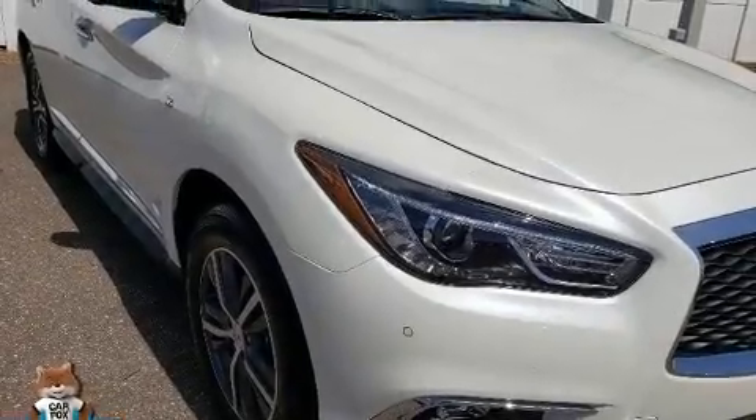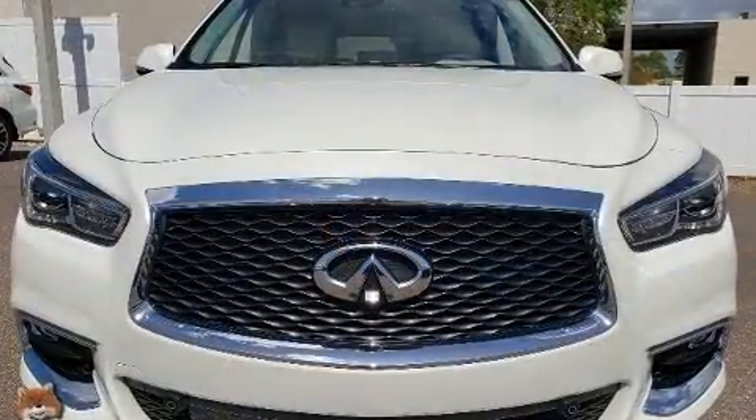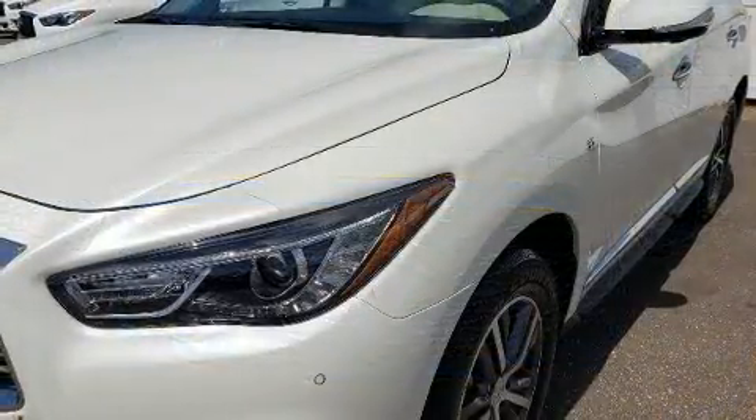Come test drive this 2019 Infiniti QX60. Under the hood, you'll find a six-cylinder engine with more than 270 horsepower. And for added security, Dynamic Stability Control supplements the drivetrain.